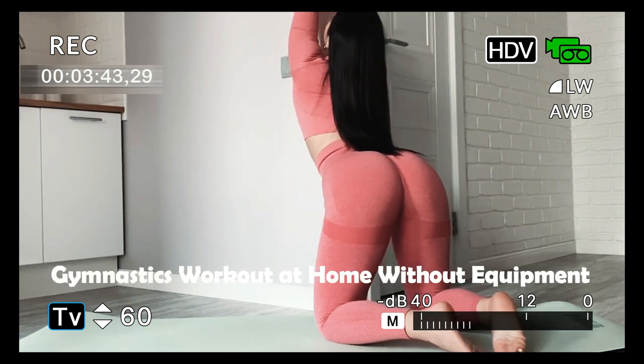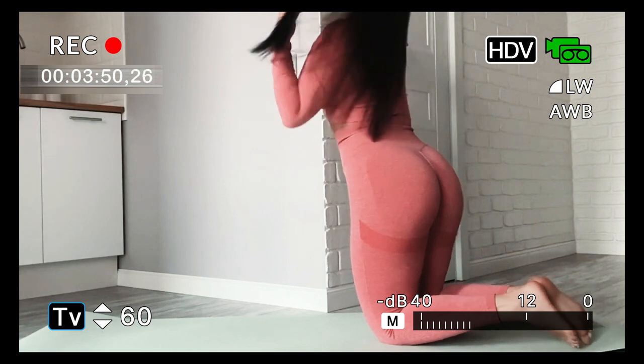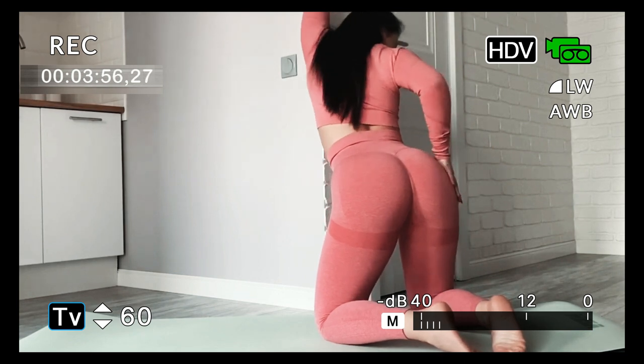Ten: gymnastics workout at home without equipment. Gymnastics training often requires minimal equipment or even no equipment at all. This makes it possible to create challenging and effective home workouts without the need for a complicated gym setup.